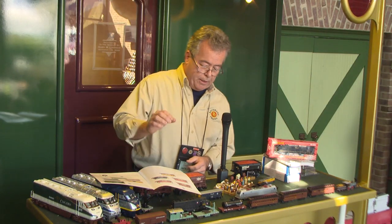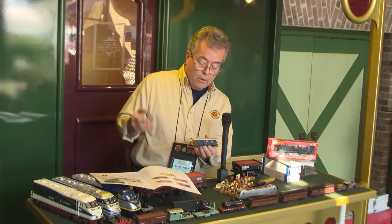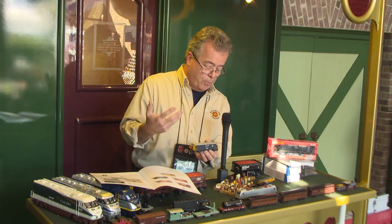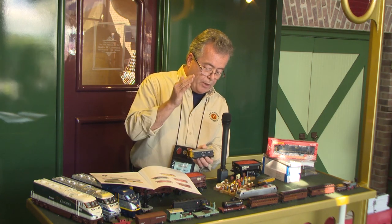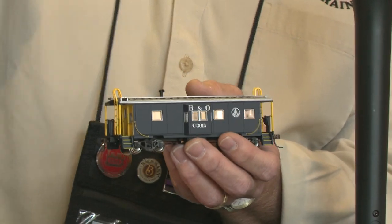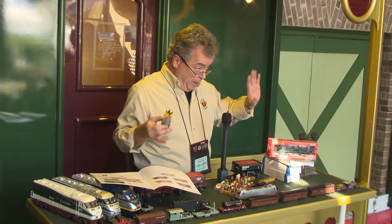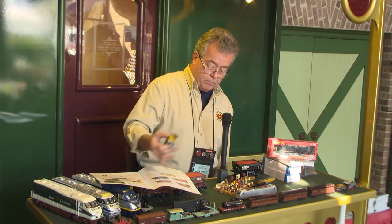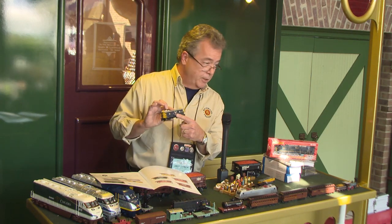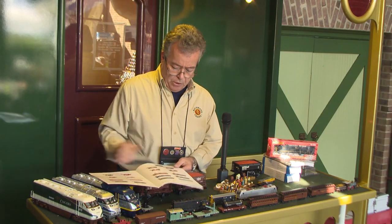Another new HO piece is a bay window caboose. We've taken a modular manufacturing approach — by changing out the side windows and some detail work, we can do multiple road names. We've done New York Central, Nickel Plate, Erie, Union Pacific, and B&O versions. Come grab a catalog or new product sheet and you can see the differences in the side windows. These should be arriving anytime — great little pieces for HO.